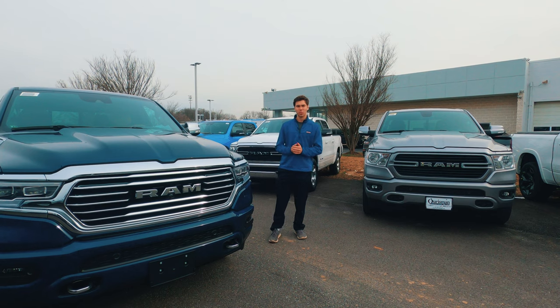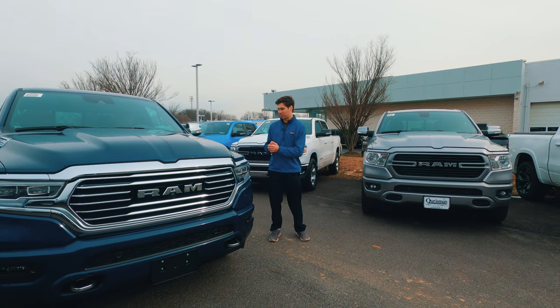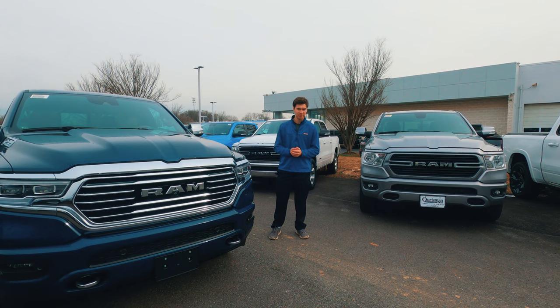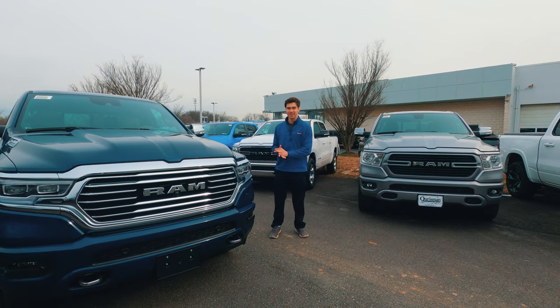A huge thanks to Orsman Chrysler Dodge Jeep Ram of Clarksville, especially Jacob, for letting us take a look at it. If you're looking for a new Chrysler Dodge Jeep or Ram in the Maryland area, be sure to check out their website in the description below. Also, a huge thanks to you all for watching — consider subscribing if you like our videos. All right, let's get into it.